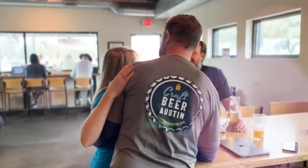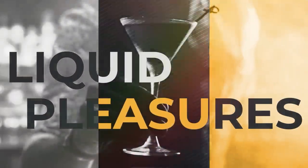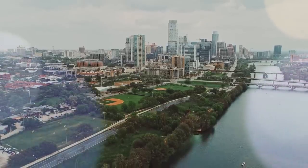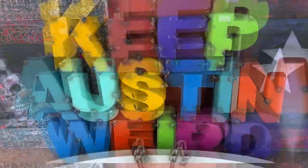I'm Pam Cato, owner of craftbeeraustin.com and co-host on the Beers podcast. I love craft beer. These are my liquid pleasures. Austin has a really vibrant beer scene, and I'm here to show you five of my favorite beers that I think really well represents the city.